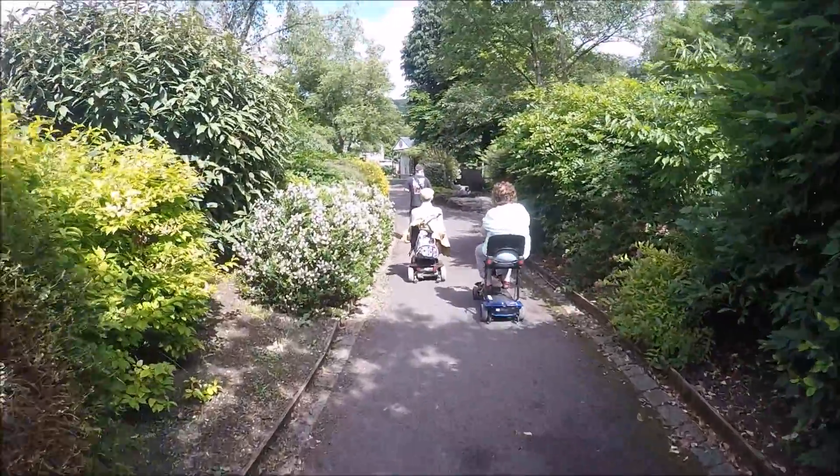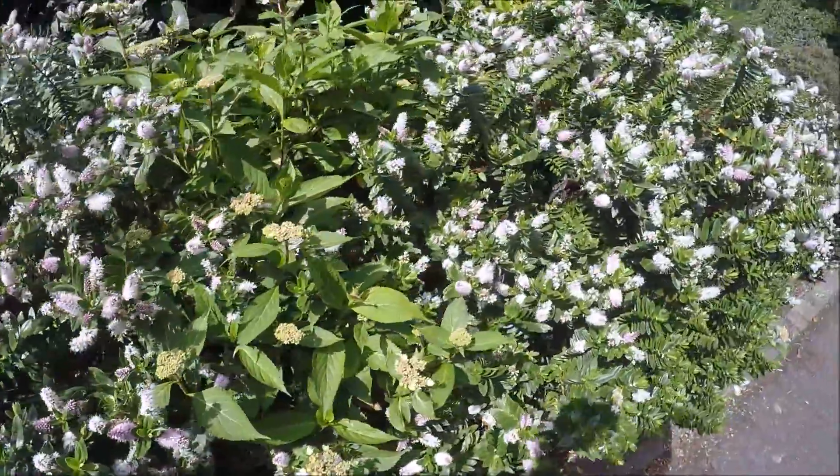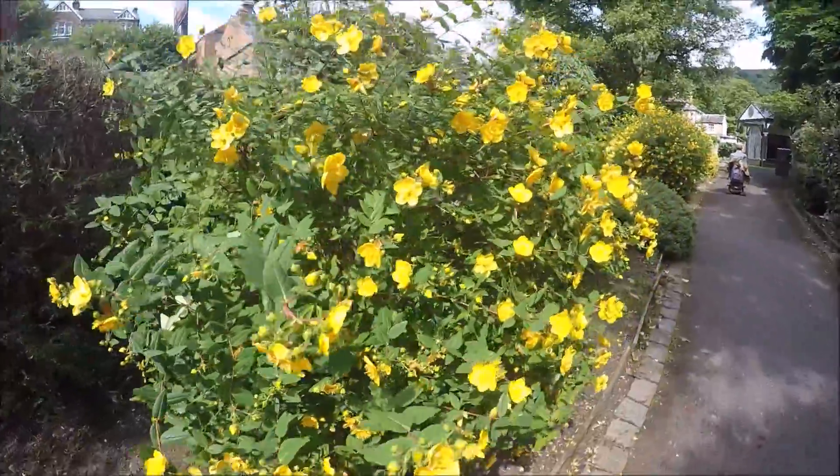The woman loves gardens, so if you can find a garden for her she's very happy. She spotted some hebes and reminded me that I was supposed to take some cuttings for her, so another job for me to do.